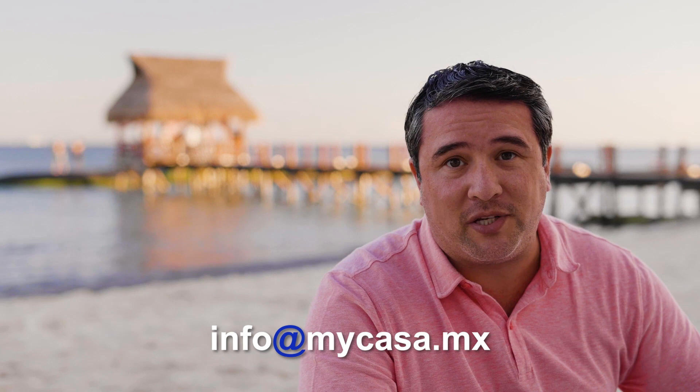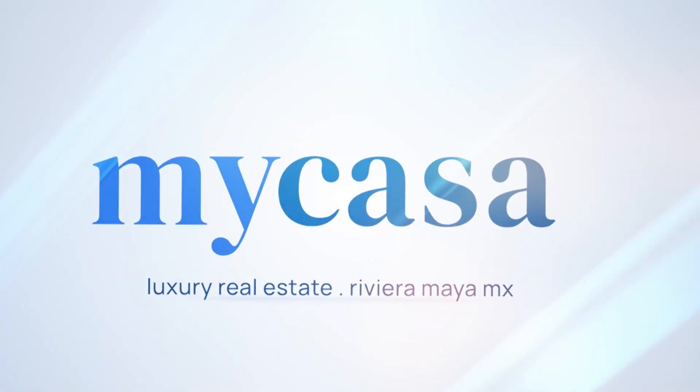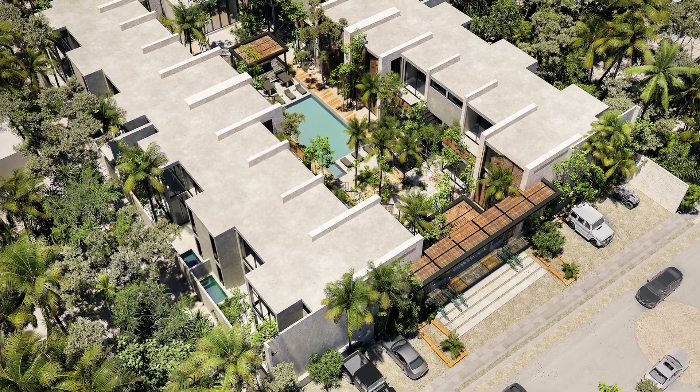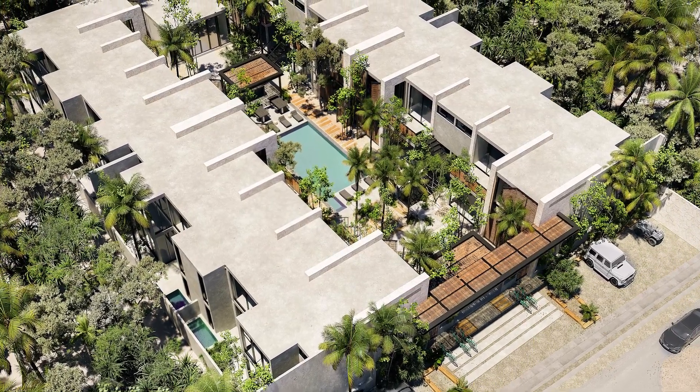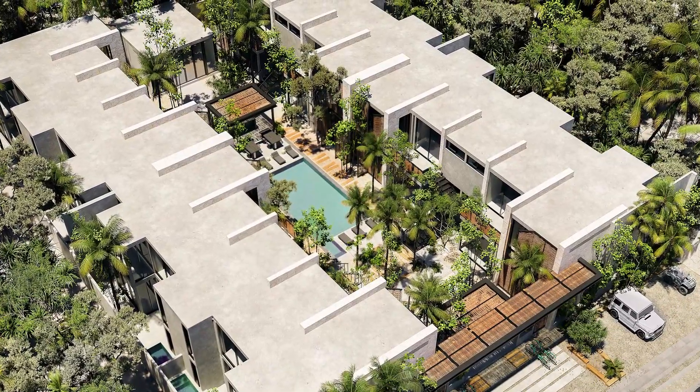Hey guys, I'm Raul Morales and I'm a buyer's representative and founder of My Casa Real Estate, where we have all properties in the region and we get you the best price. Let's see what our property specialist Luis has for us today. Thank you very much, Raul. Welcome to the worldwide known exotic paradise of Tulum Boho Chic.